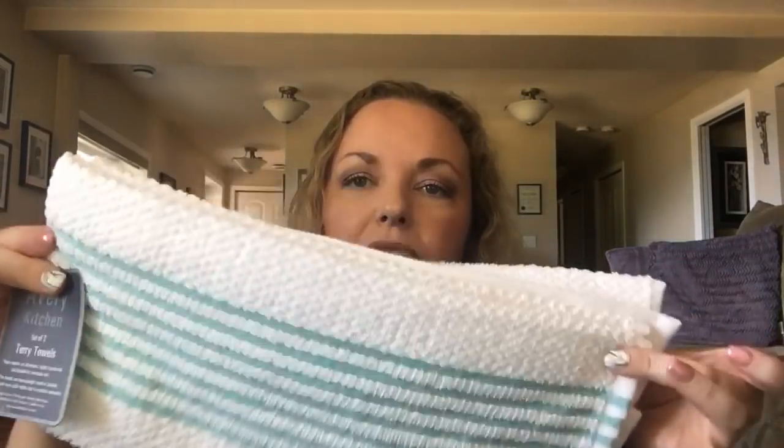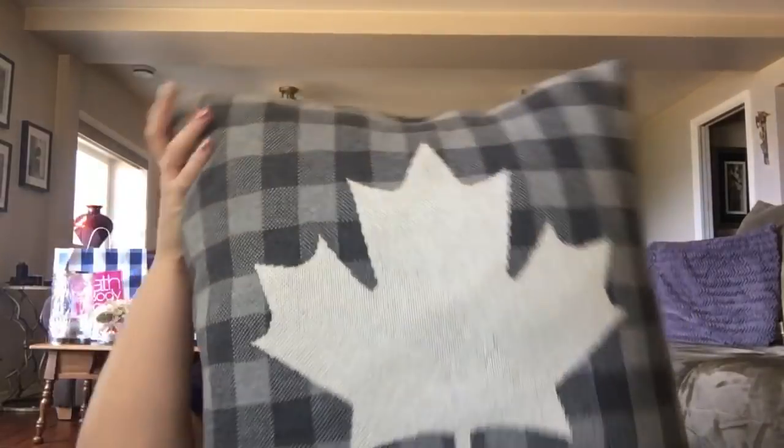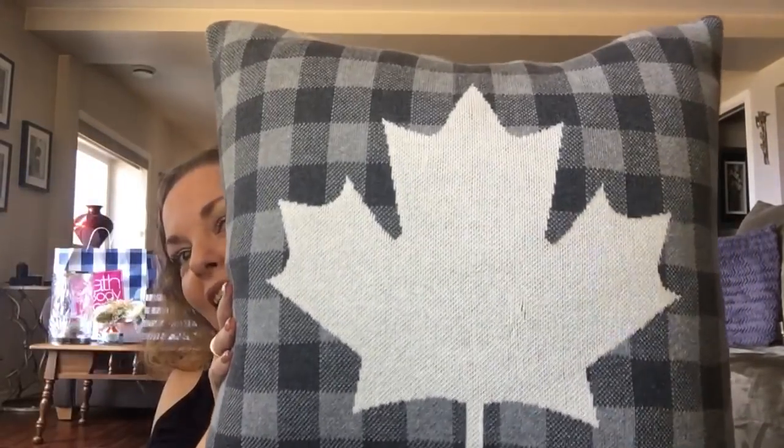The last place I went was HomeSense, which is a discount store in Canada - like Marshall's or HomeGoods. I got some really nice terrycloth towels for dishes in my favorite color: white and mint green - $7.99 for a set of two. Then I saw these couch pillows and I had to have them. They're very cottagey, flannel-y, really soft, with a maple leaf on both sides - $30 for the pair. I thought they'd look so cool in my living room.